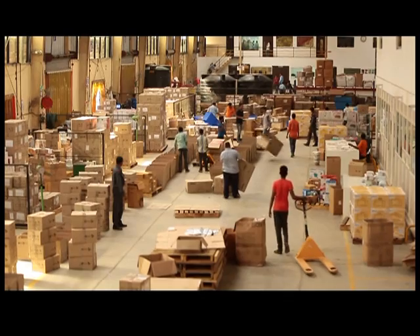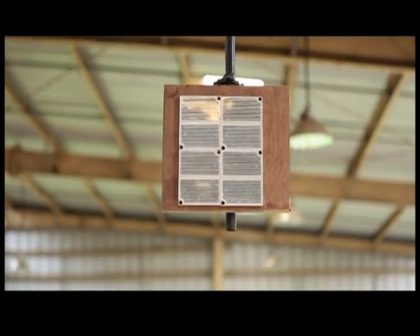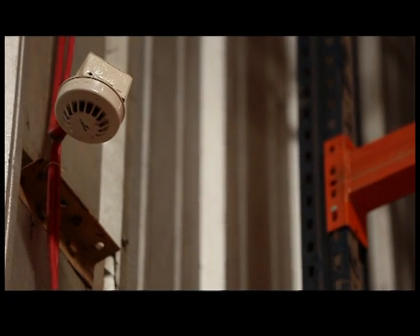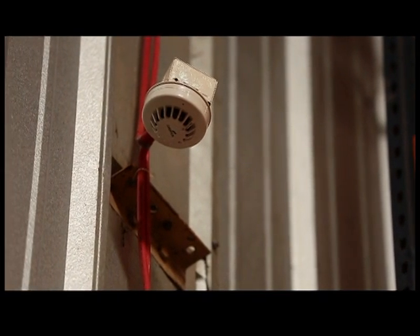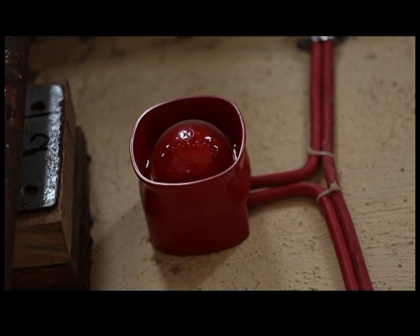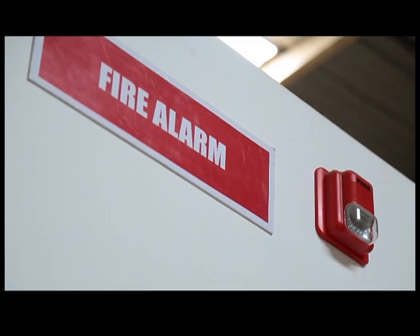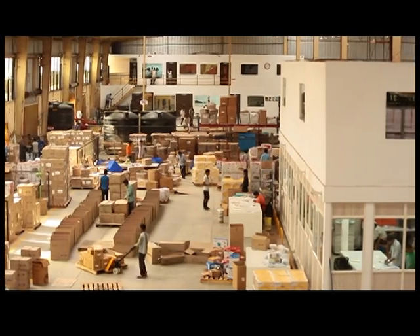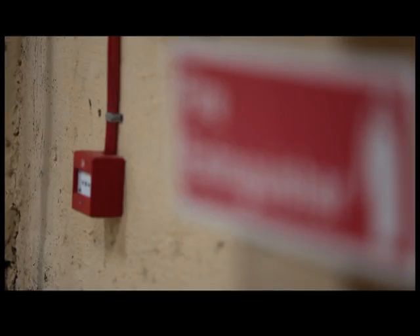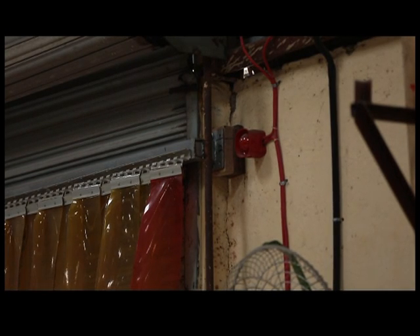Our warehouse is equipped with a fire alarm system consisting of smoke detectors, beam detectors, strobe cum hooters, and manual call points. As soon as smoke comes in contact with a smoke detector or beam detector, it activates with a continuous indication, alarming us via strobe cum hooters at high frequency. These are installed in every corner of the warehouse. Manual call points are installed at every reachable point, giving an alarm when pressed if somebody spots an open fire.